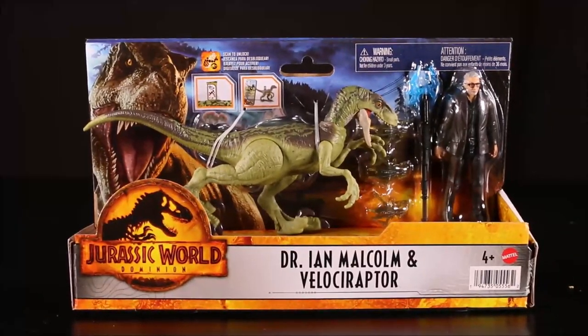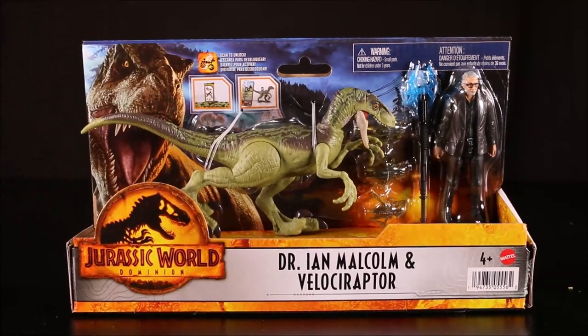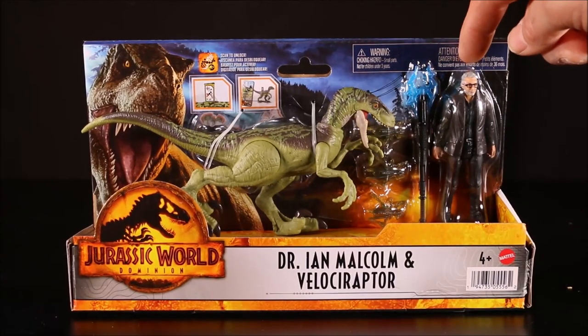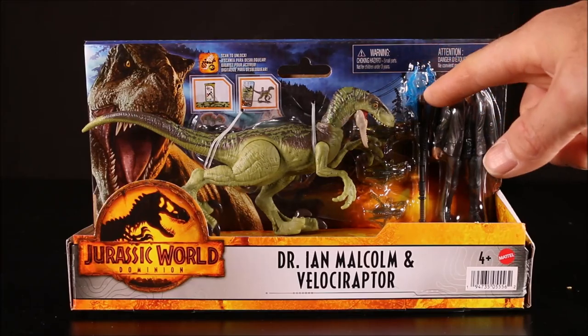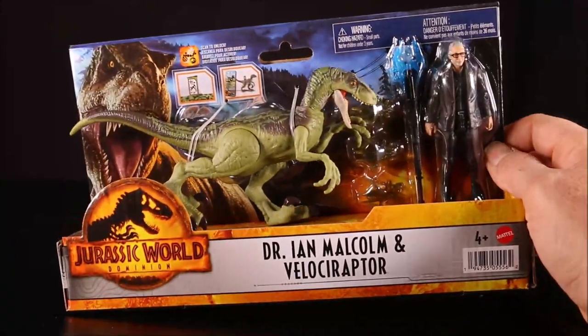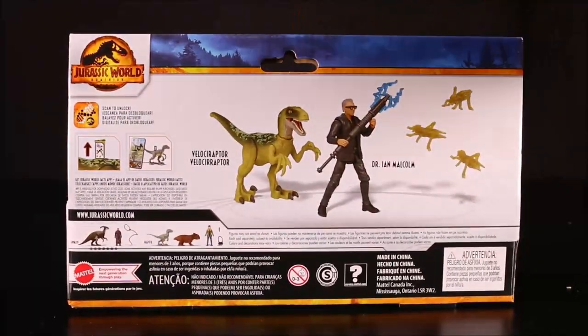And then another human one — Dr. Ian Malcolm and Velociraptor. At least it's not another Velociraptor Blue. You can see Ian Malcolm here. He's got gray hair, he's got a gray goatee, and he's got this electric shock. They're hitting some kind of bugs — they look like giant grasshoppers.